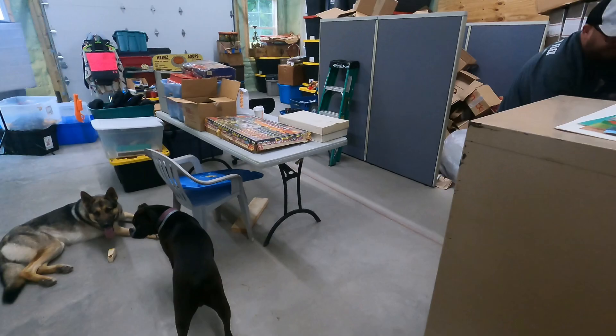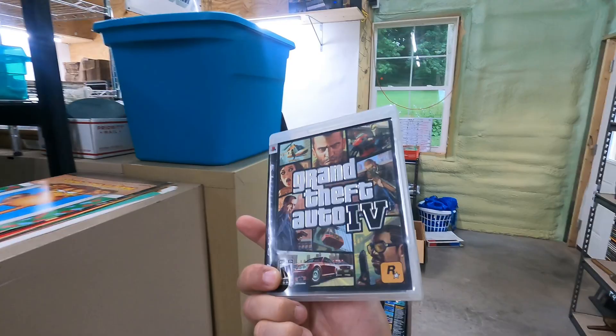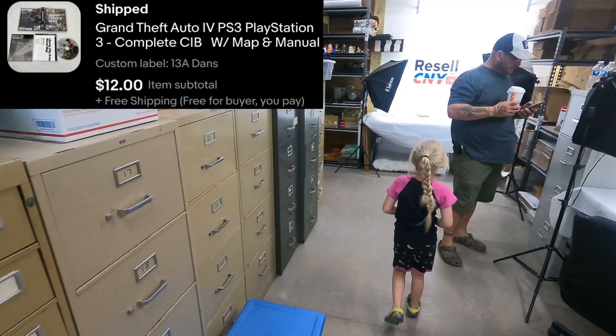We got a video game going out in 13A — it's Grand Theft Auto IV for PlayStation 3. It is complete, has the map inside and everything. Twelve dollars free shipping, so it'll be about eight dollars after shipping.